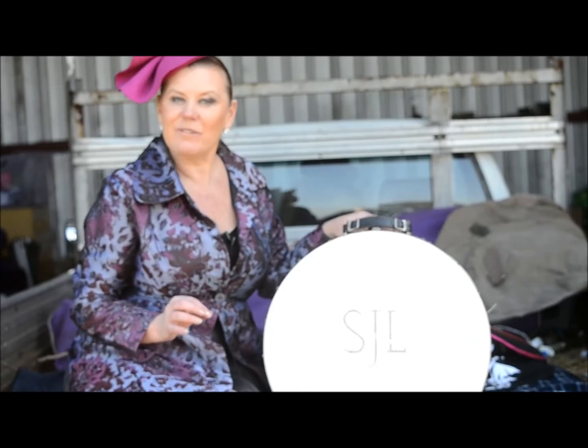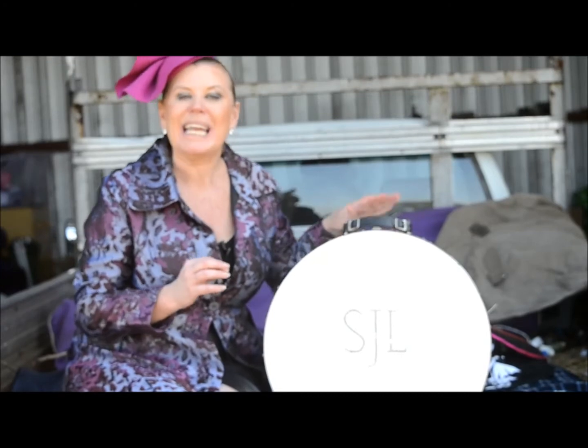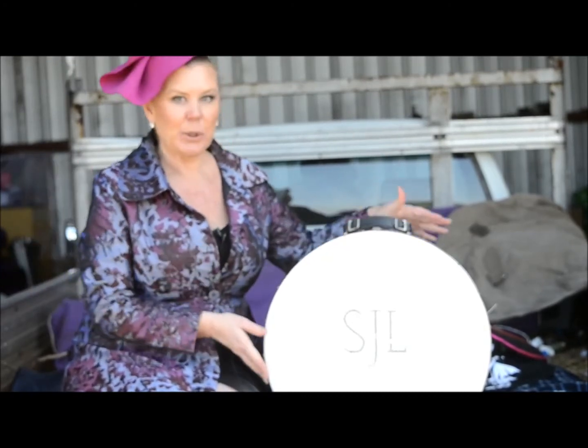Hi, I'm Sharon Linton of Thoroughbred Events Australia and I want to give you today a hat tutorial. I'm going to show you the difference in fabrics between spring headpieces and autumn headpieces. Let's get started.